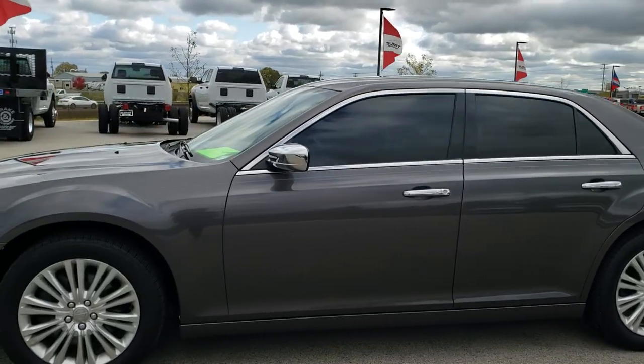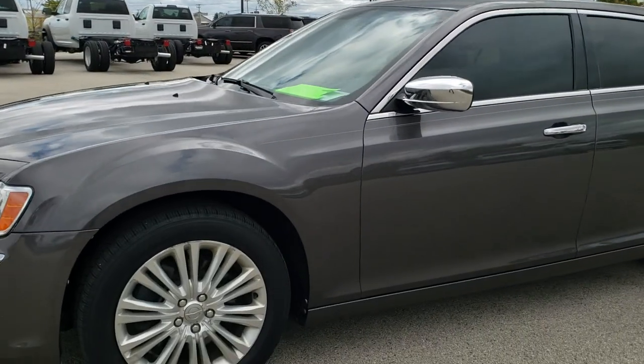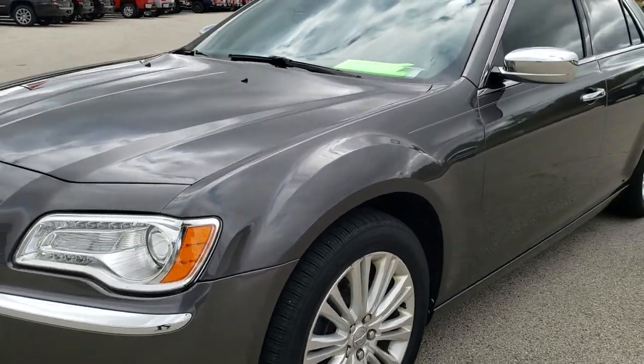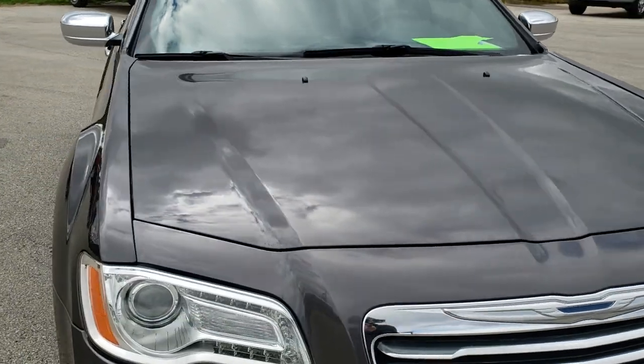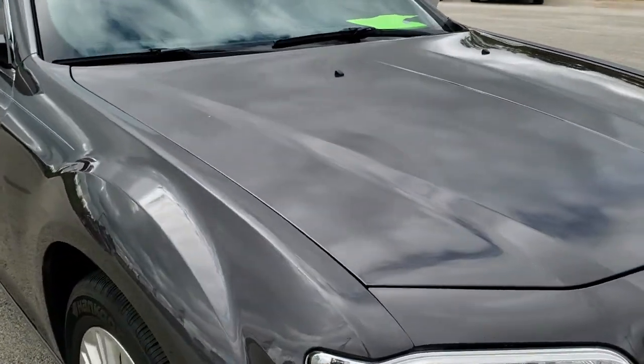This is stock number 10297B. We are here at Summit Automotive in Fond du Lac, Wisconsin, your new and used car headquarters. Today we are checking out this super clean 2013 Chrysler 300.